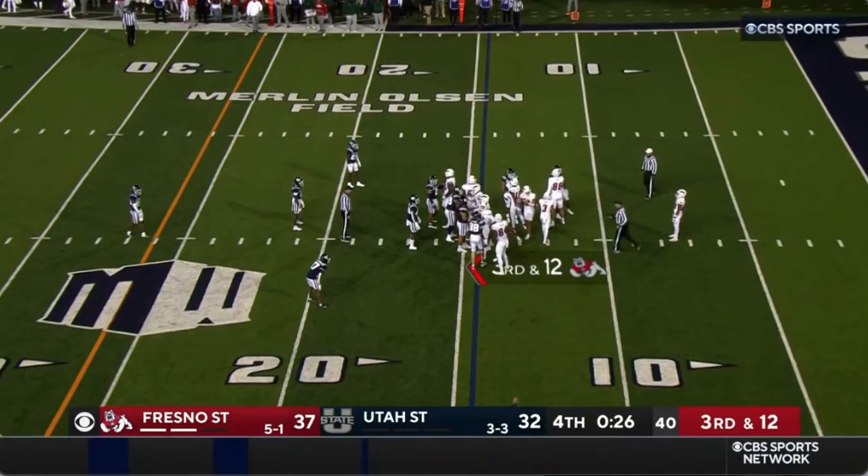And this is the best formation in football — if you're on the winning side, victory formation is the best formation in football.